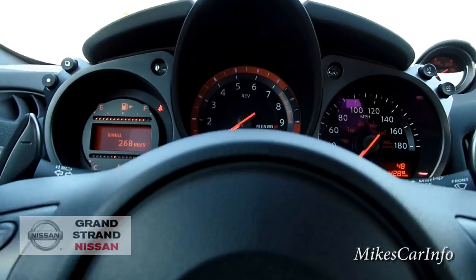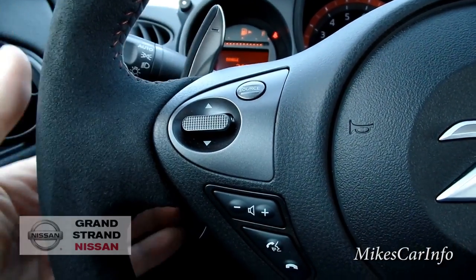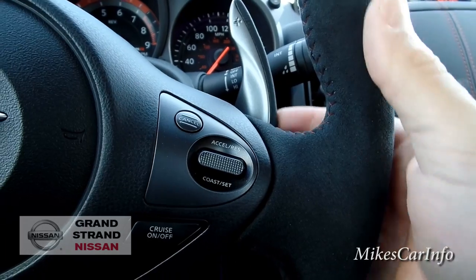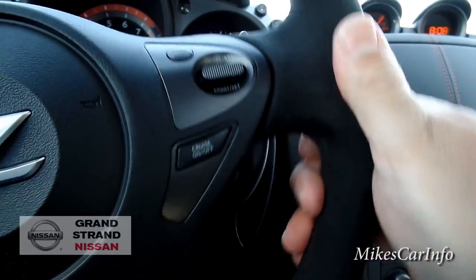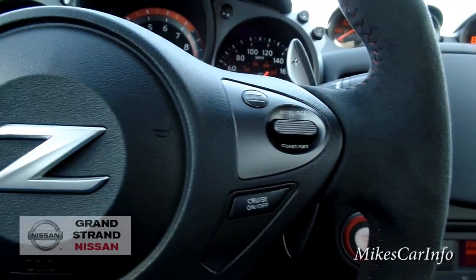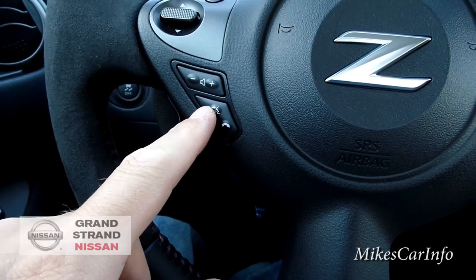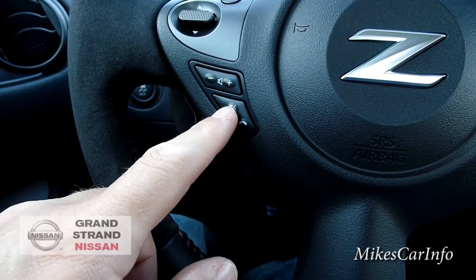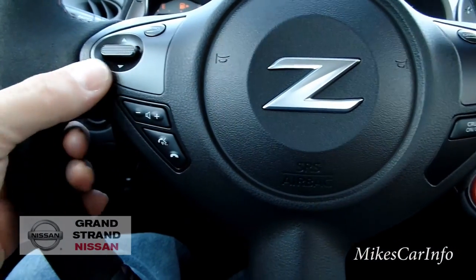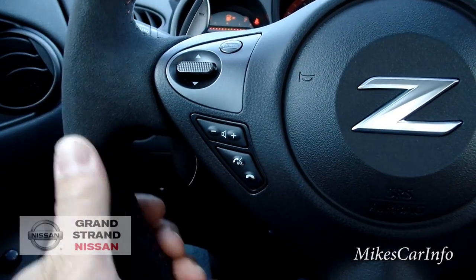Turn signals there. This one's got paddle shifters too, and they actually have a leather feel on the outside — I've never seen that before. Cruise controls are on this side. On this side you've got Bluetooth — you can pair your phone and make or receive calls. There's also a voice recognition system where you can change to a certain station or call somebody. Your volume for your radio is there, and you can change the source on your radio and play around with it using these buttons as well.